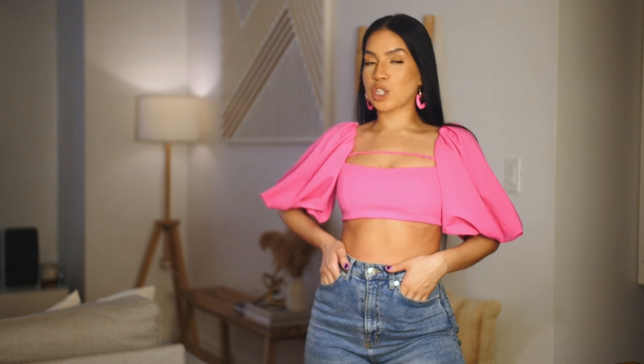Hi guys, today we're starting the Zara haul in a different way — I'm standing, I'm ready to go. Welcome back to my channel. I'm so ready to show you everything I bought, no more fluff. It's all new collection, all in stores and/or online, so I will make sure to link everything down below.